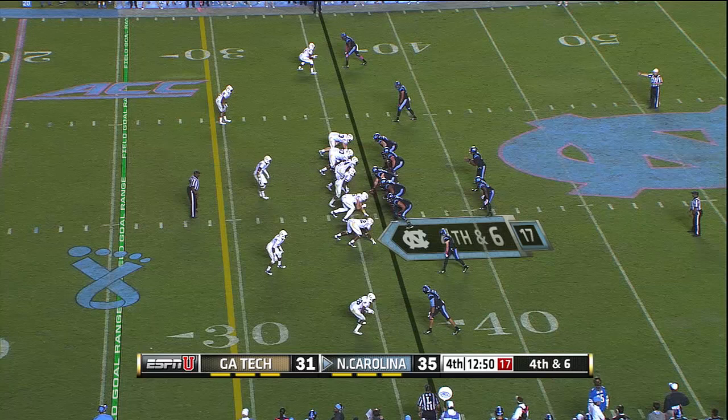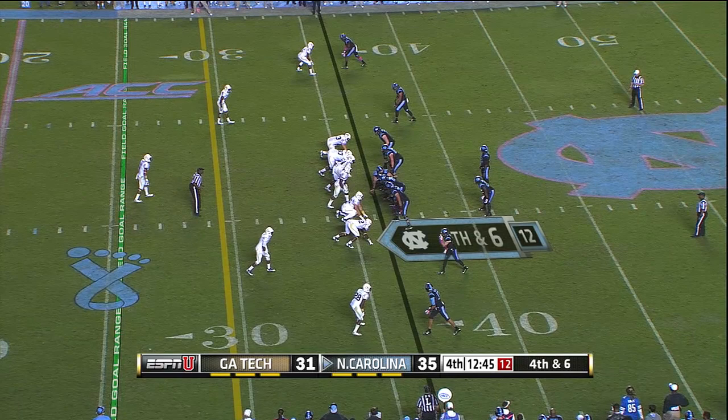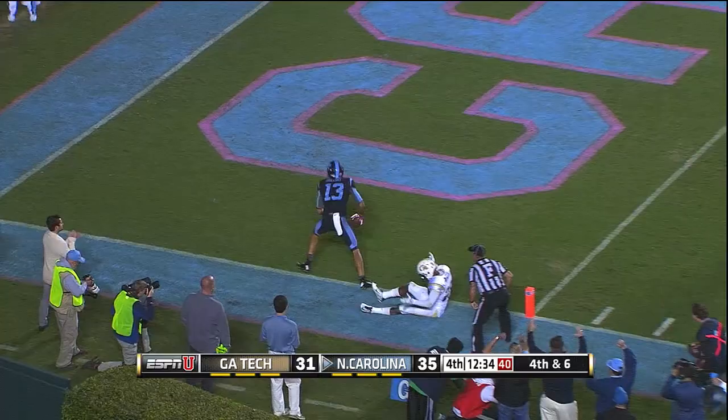What a huge play here. Fourth down and about seven. Carolina trying to keep the drive going with the lead, but just by four, with 12:43 to go in the fourth quarter. Tech bringing Fletcher again. Williams, time to throw — he's going to try deep. Mack Hollins has it. Touchdown, Carolina.